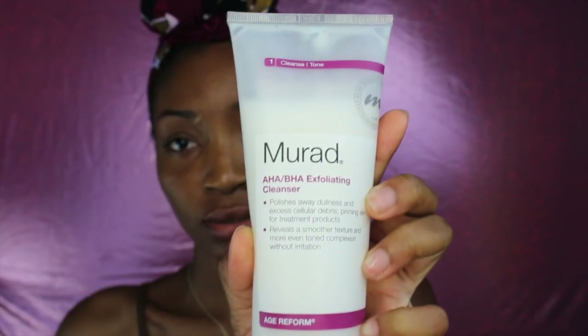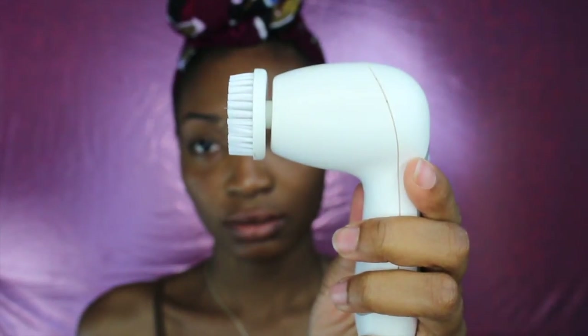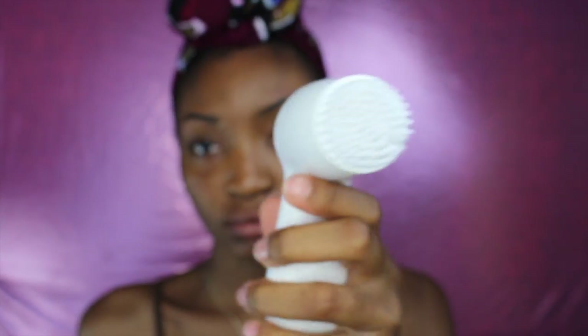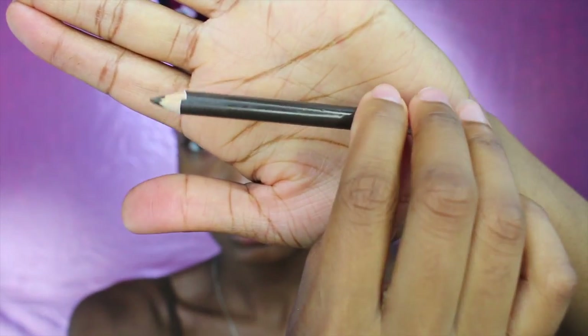To begin, I always start by exfoliating my skin using my AHA BHA exfoliating cleanser from Murad and also my skin brush from ORI. Now I'm gonna use a brown pencil from Nica K and just fill in my eyebrows.